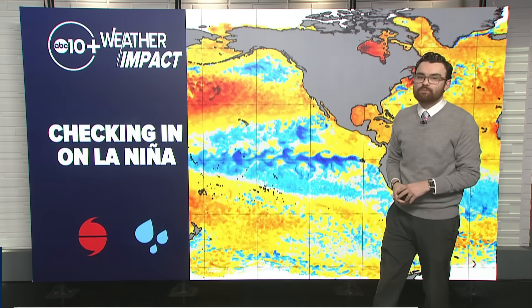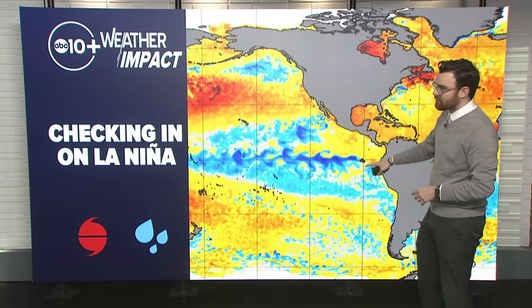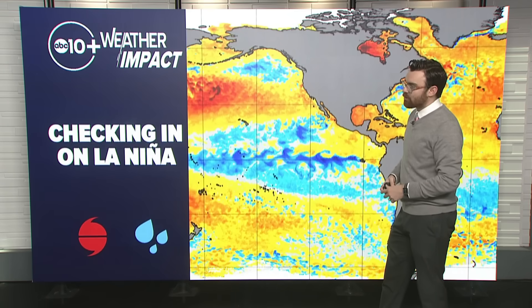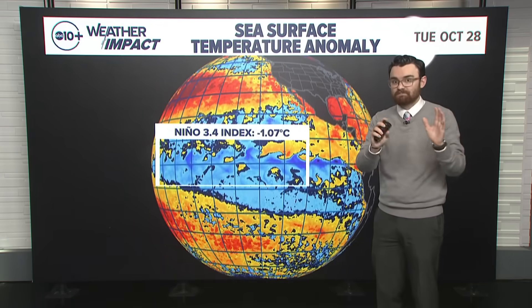Hey everybody, ABC 10 meteorologist Brendan Minchaff with an update on the La Nina. We're just going to check in, see how it is progressing as we're now almost done with October and about to move into November. You can see from the sea surface temperature anomaly map that La Nina is very much present across the equatorial Pacific, but just how much and what do the models say? Here we go.